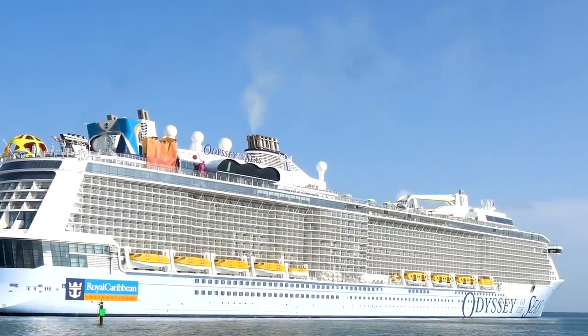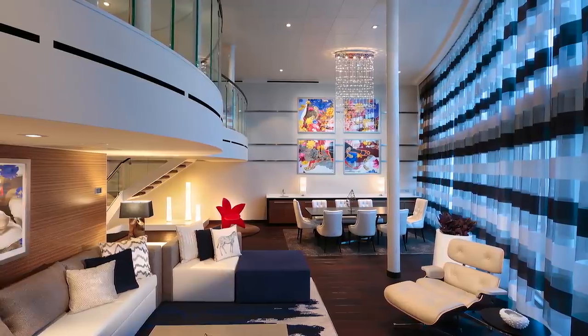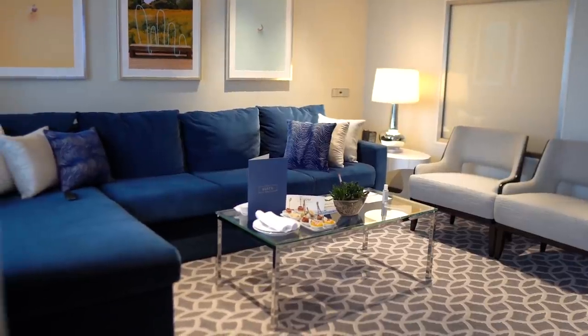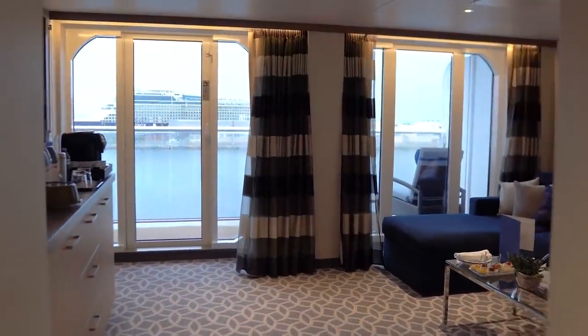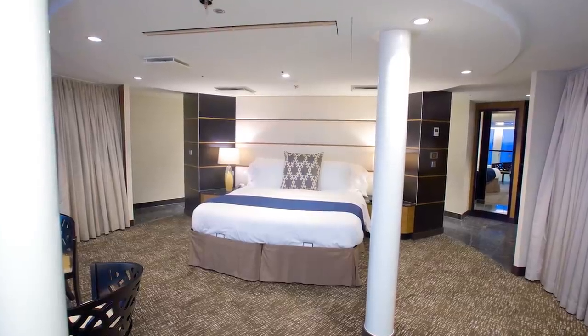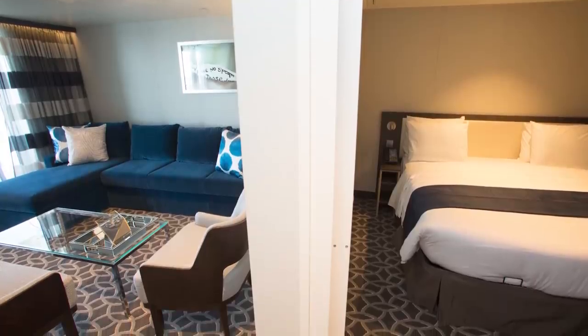Hey everyone, it's Matt from RoyalCaribbeanBlog.com. Whether you've stayed in a suite before or never had the opportunity yet, the idea of staying in a suite is still very appealing to a lot of people. Having stayed in suites and not in suites, it's always nice to be able to move up and live how the other half lives.